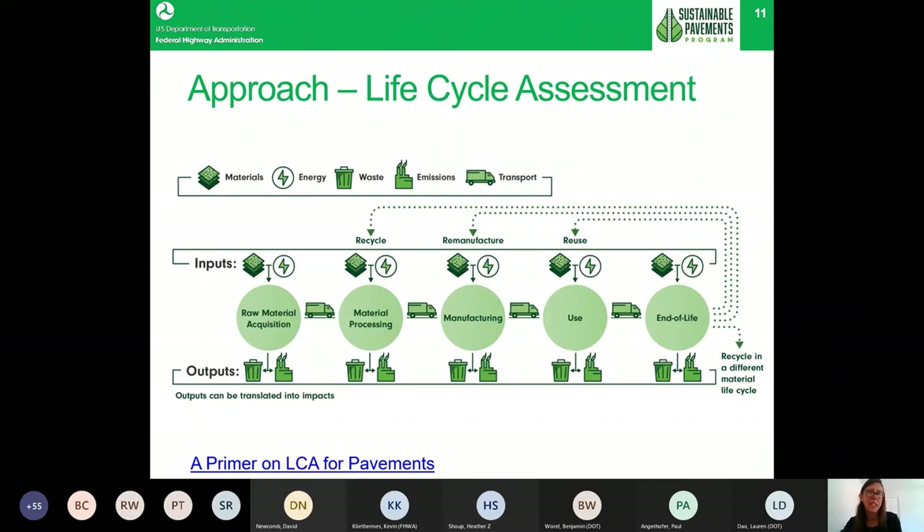The approach is called Life Cycle Assessment (LCA). LCA is not a new approach — it was created back in the 1970s, and there are papers showing it is even more standardized than Life Cycle Cost Analysis (LCCA), which is something everyone is familiar with and commonly used in pavement design decision making.